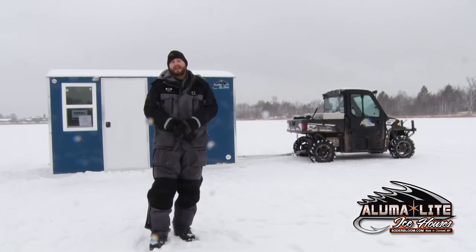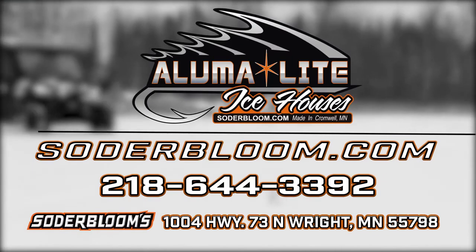To learn more about the entire lineup of Alumilite fish houses and accessories, visit www.sodermilite.com.